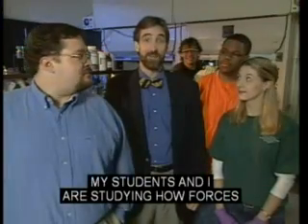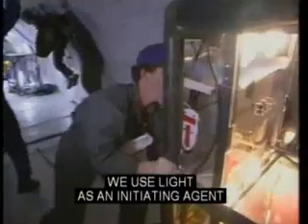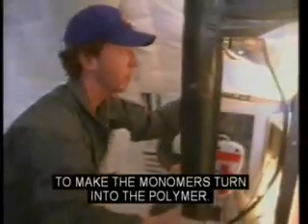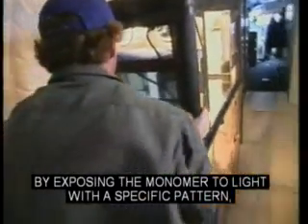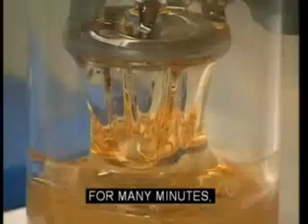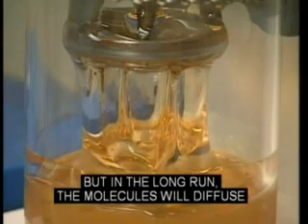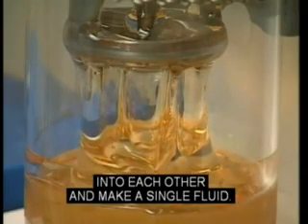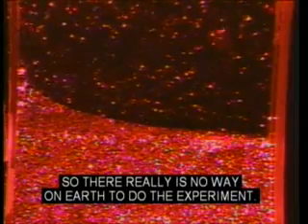My students and I are studying how forces between molecules in fluids that mix can cause convection. We use light as an initiating agent to make the monomer turn into the polymer. By exposing the monomer to light with a specific pattern, we hope to observe how the monomer and polymer molecules pull on each other. For many minutes, we predict that the two fluids will act like oil on water, but in the long run the molecules will diffuse into each other and make a single fluid. Because buoyancy-driven convection would smear everything out, there really is no way on Earth to do the experiment.